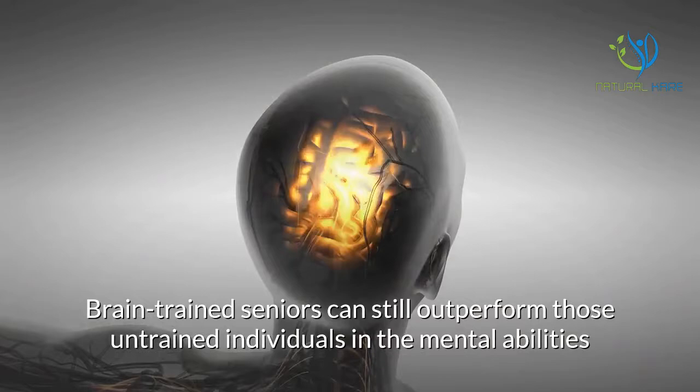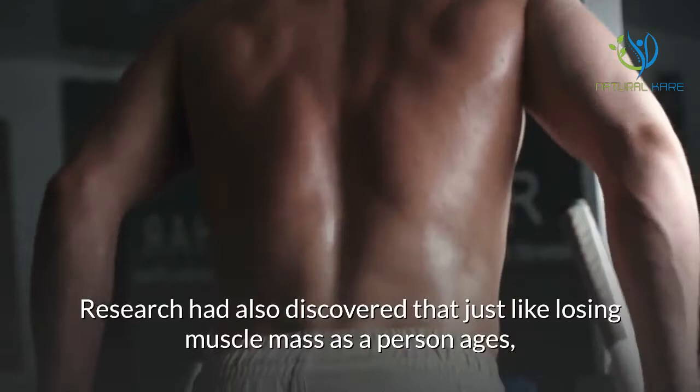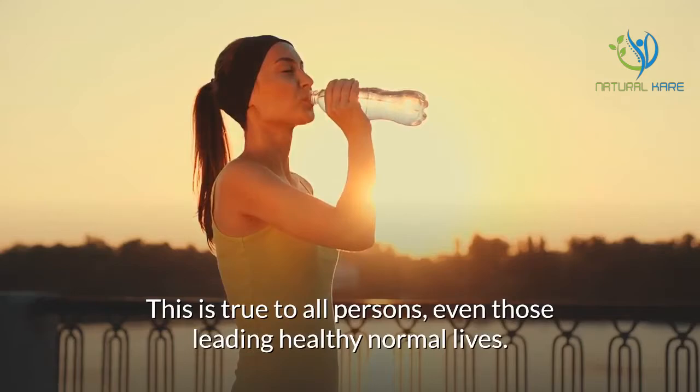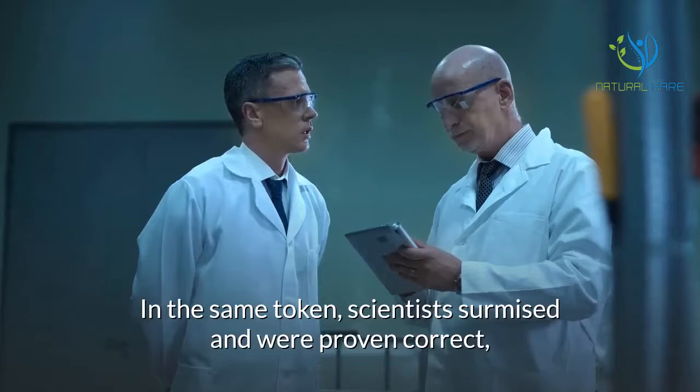Function loss and recovery. Research has also discovered that just like losing muscle mass as a person ages, brain function also begins to decline with the passing of years. This is true for all persons, even those leading healthy normal lives. Everyone knows that the prevention of muscle loss can be done by exercise and the continued use of those muscles over time. In the same way, scientists surmised — and were proven correct — that brain function loss can also be recovered and improved if the brain has its own form of exercise.